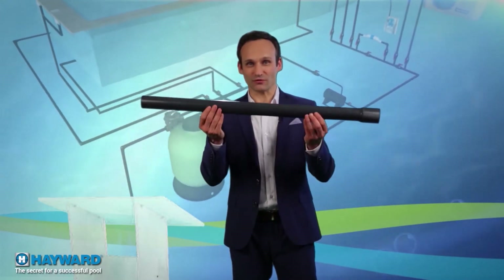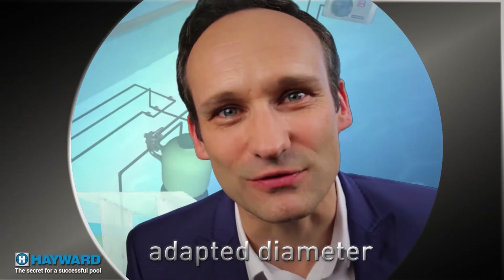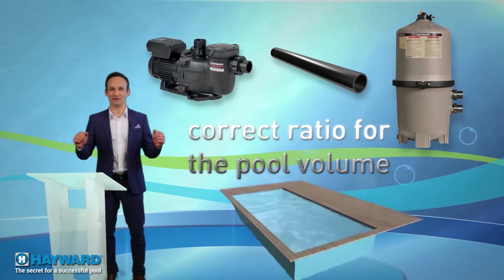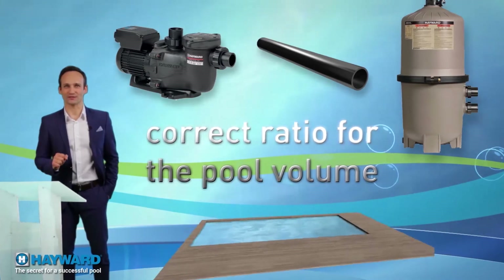For an installation to work properly, the pipes must have the right diameter suitable for the pump flow rate and the filter capacity. You need the correct ratio with the pool volume, keeping in mind that the recommended water renewal rate is 3 to 6 times every 24 hours.